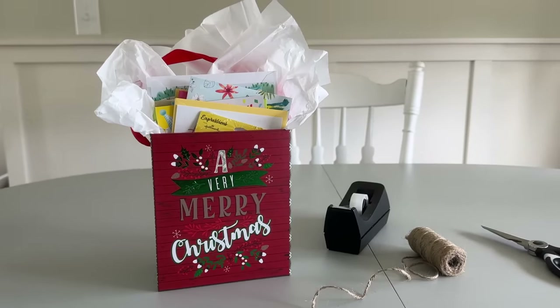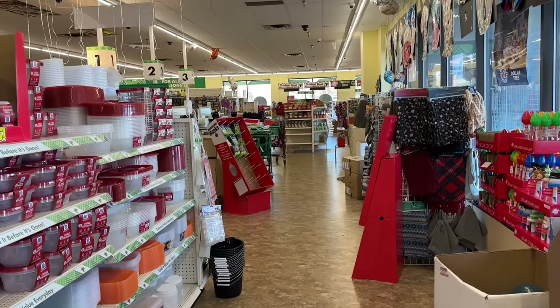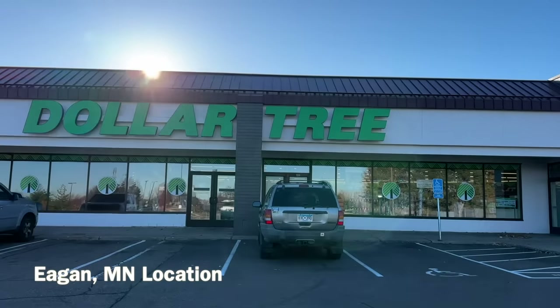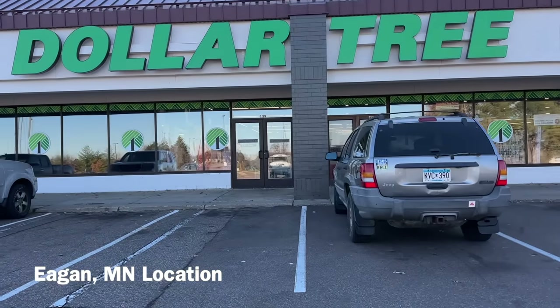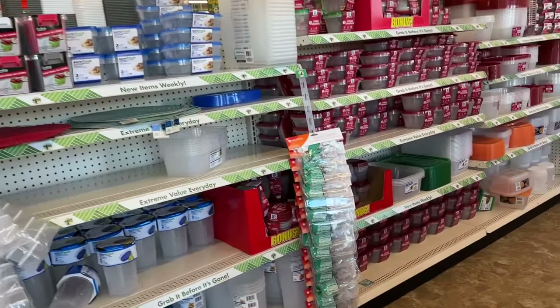I don't always love sharing Dollar Tree stuff because often people say their Dollar Tree's not that good, and the inventory does vary a lot between stores. But there's one near me that's the best of all. When I am in that area, I have some things on my radar that I go in and specifically look for.